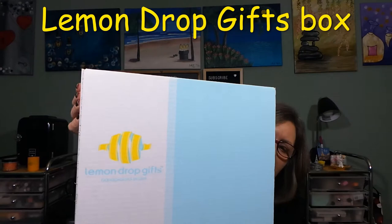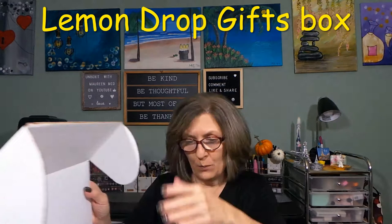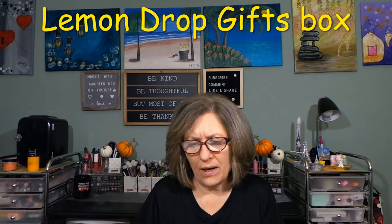Hi everyone, thank you so much for stopping by today. I have a new box to the channel — this is called Lemon Drop Gifts. It says 'hand-picked smiles.' This is a beautiful box right here. I'm going to open it and give you a little sneak peek as to what I see. I made contact with this company a while ago and they sent me the full Lemon Drop box.